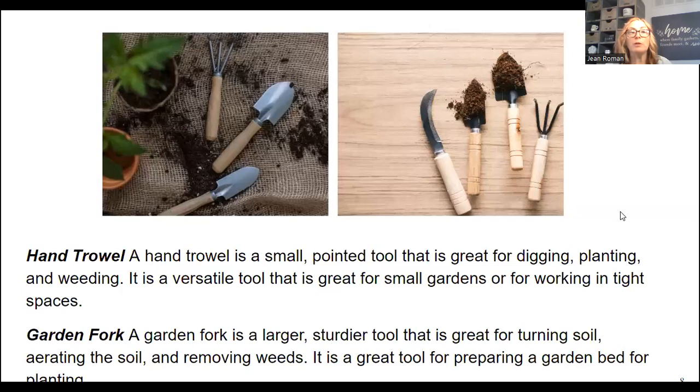A hand trowel is a small pointed tool great for digging, planting, and weeding — versatile for small gardens or working in tight spaces. Think about how many people you have working in the garden with you. Have most of these tools — one for each person. Especially the scratcher, have multiples of that. You also want several hand trowels. Definitely consider quantity when making your purchases.